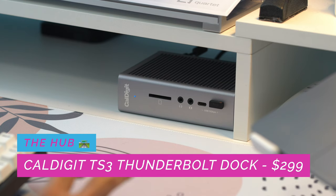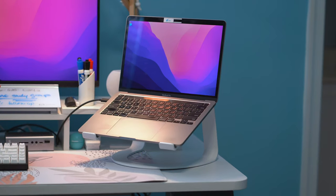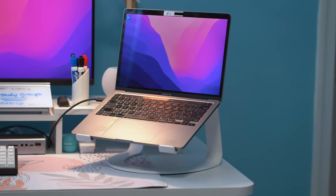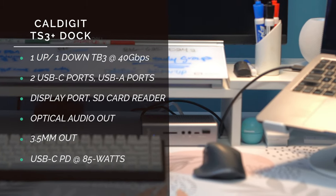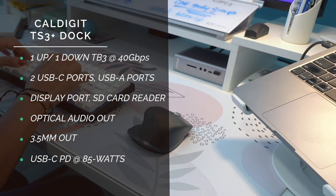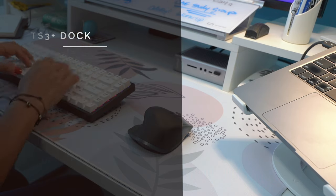The heart of the connectivity is the CalDigit TS3 Plus Thunderbolt 3 dock, which retails for about $300. I chose this because it has native DisplayPort — DisplayPort out from the monitor into the dock, and then the dock connects to the computer via a single Thunderbolt cable at 40 gigabit throughput, which also charges it. It has a number of ports including two Thunderbolt 3 ports, one USB-A 3.0 port, one DisplayPort 1.2, an SD card reader, a USB-C 3.1 port, five USB-A 3.0 ports, gigabit Ethernet, and a 3.5mm jack for headphones.